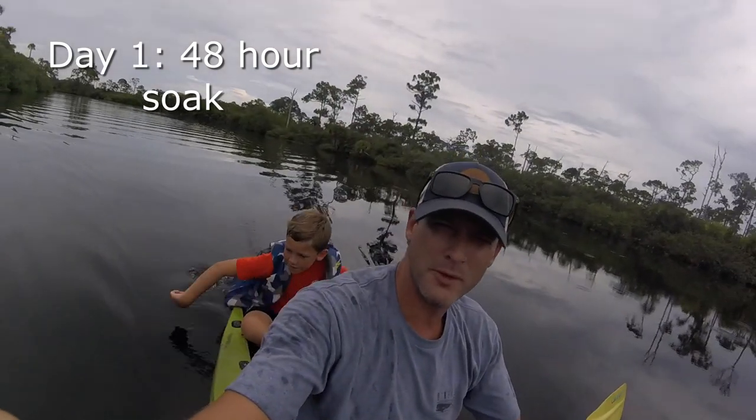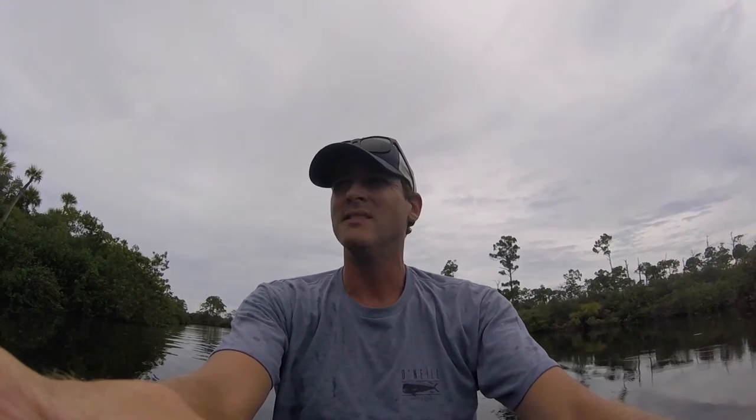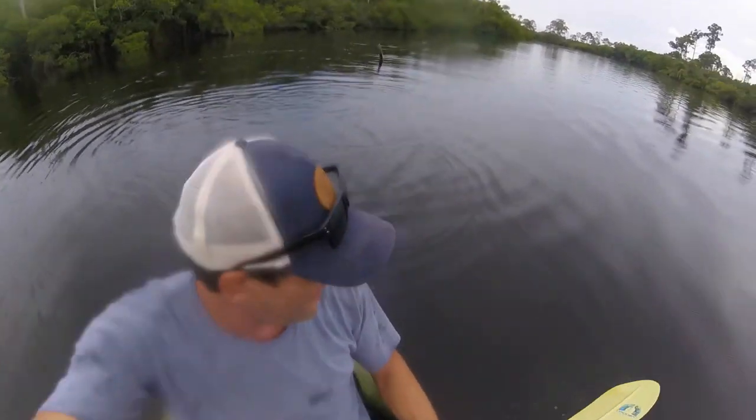All right, we're on the Loxahatchee River, dropped in over at Jonathan Dickinson Park. Brought my son with me — he's gonna be pulling up the crab pots today. We have four of them out here and expect some decent things, so let's see what we get. We're here at number one.